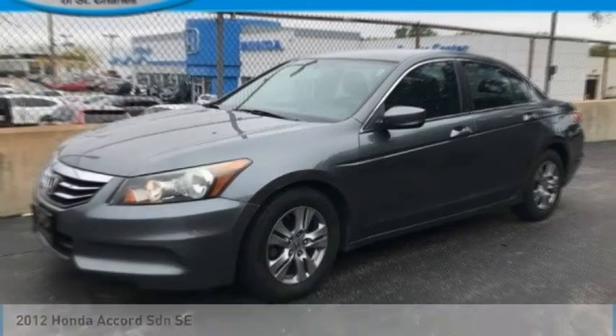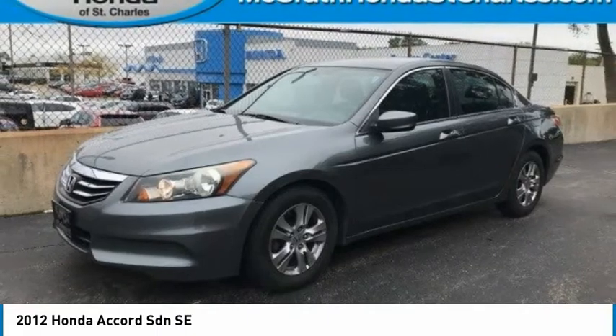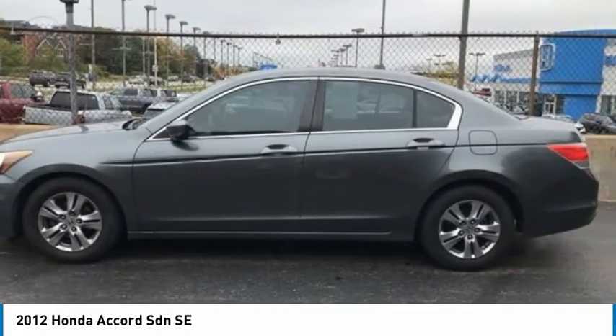Test Drive 2012 Accord — ingeniously simple, yet overflowing with luxury and technological creativity. All that and more in the Accord.